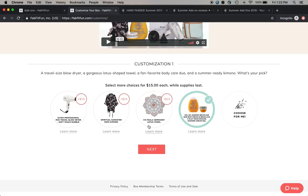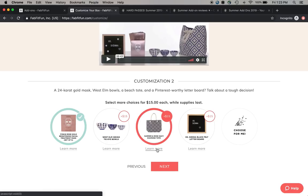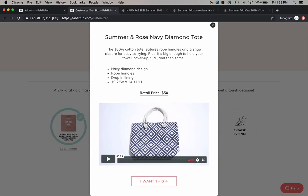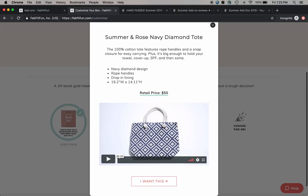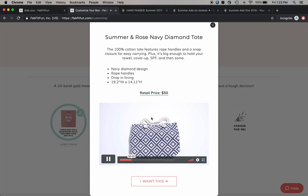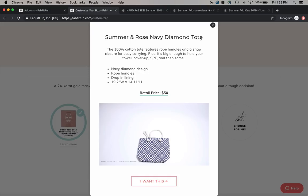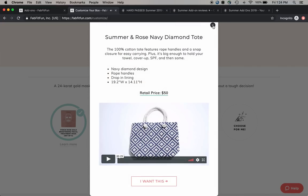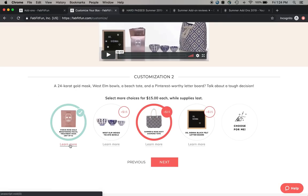For my next choice, I picked this tote because I thought it was the cutest thing. Even though I chose two things from this customization option, I'm not terribly thrilled overall, but I chose the tote because it looks really practical and summery, and I don't have a summery practical tote. I'm reasonably excited about it, and I don't have any summer rose things yet either.